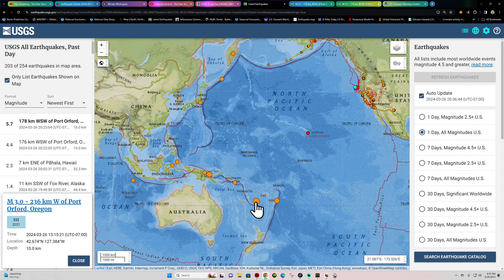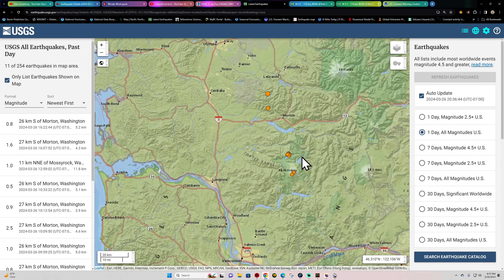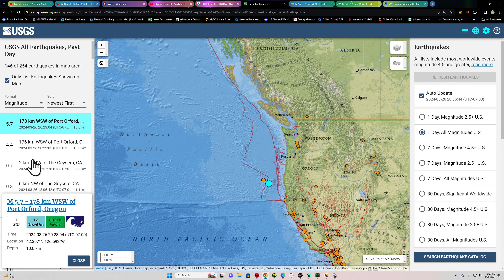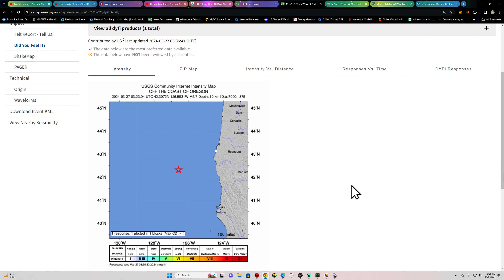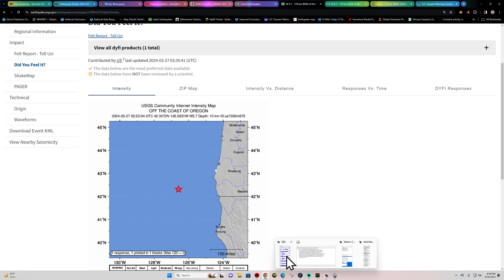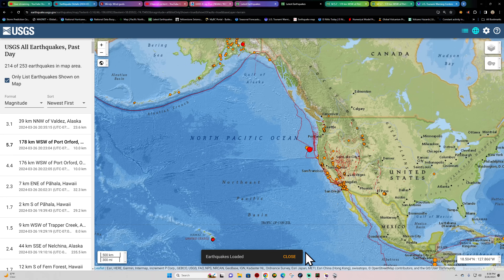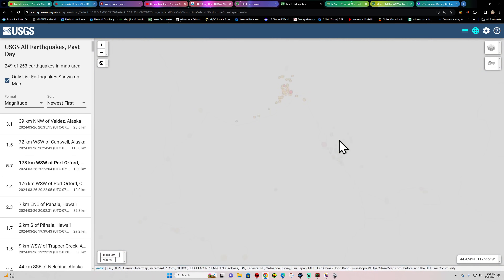This earthquake follows a 6.4 — originally reported around 6.7 but downgraded slightly. We'll cover that and more in a little bit, including earthquake activity around Mount St. Helens. For now, the 5.7 off the Oregon coast has one person reporting feeling it so far. Folks around Smith River and the Brookings, Oregon area may have felt it as well. If you felt it, let me know in the comments. The P-wave is showing up nicely across the seismographs. We'll catch you back here in a little bit for the nightly update.